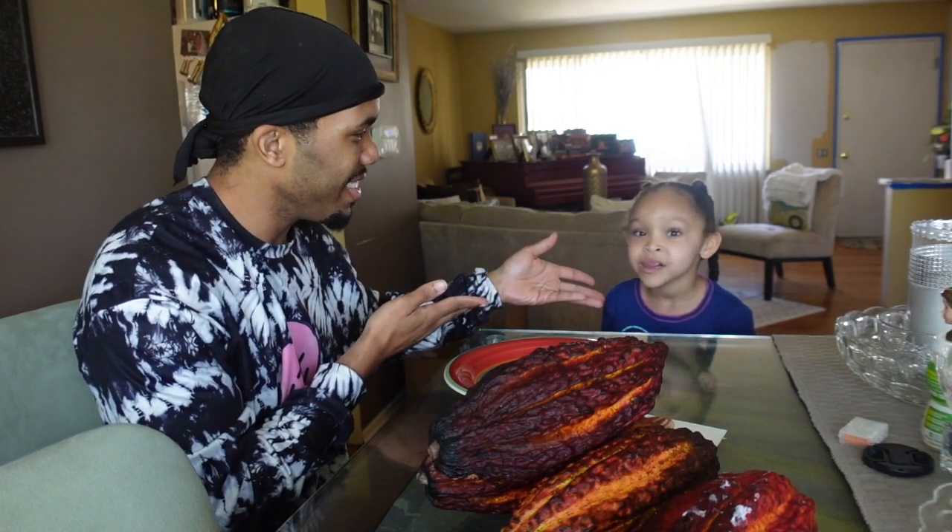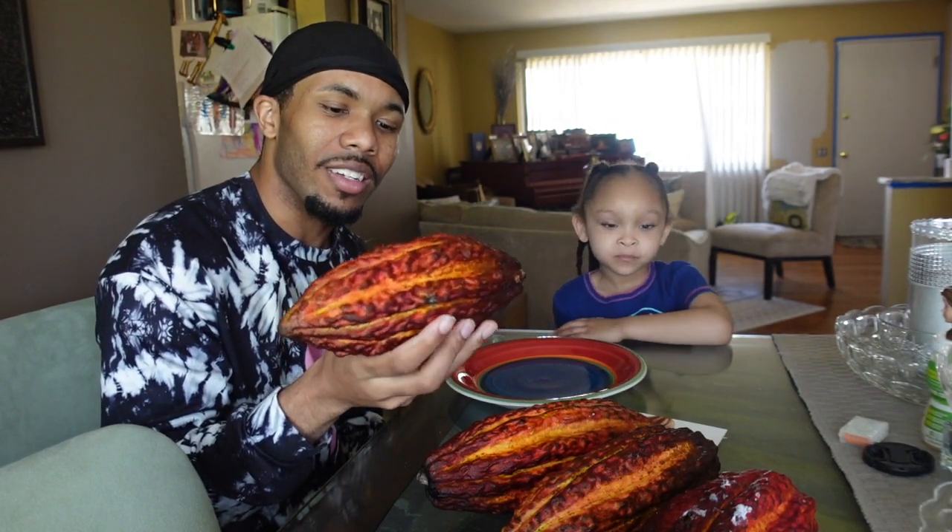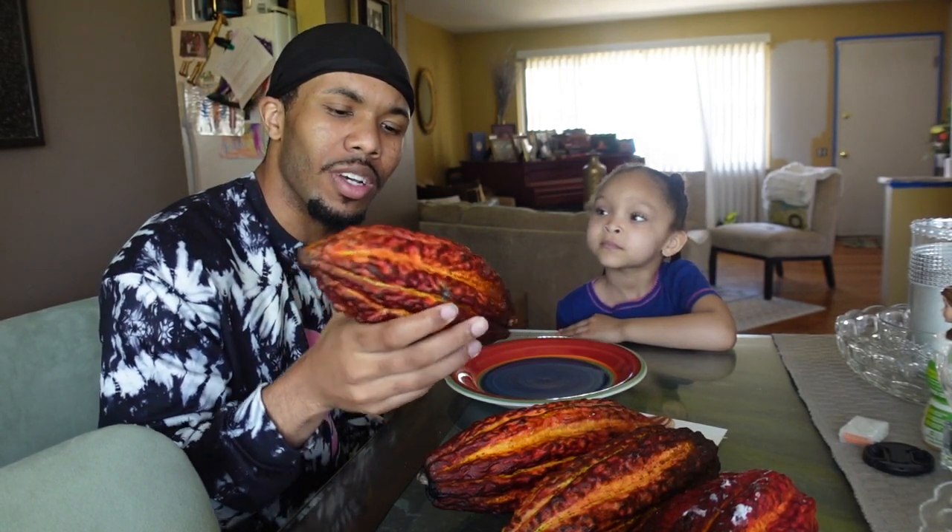What's up guys, back with another video with my special assistant — what is your name? Elena. We're here with another exotic fruit. This fruit is actually a cacao, I believe that's what it's called. It's chocolate — from the same thing, that's cocoa butter.